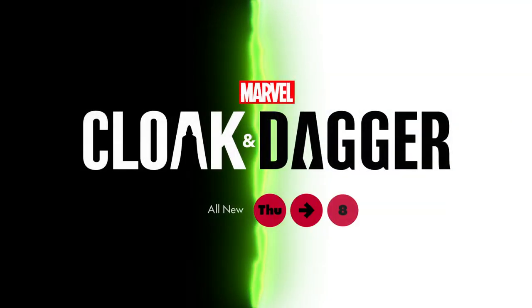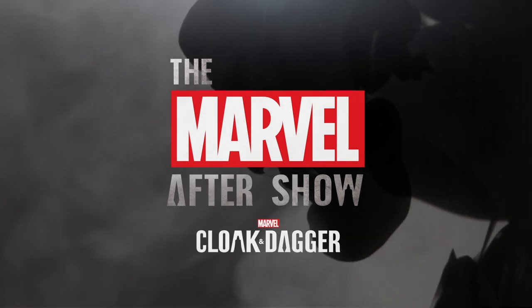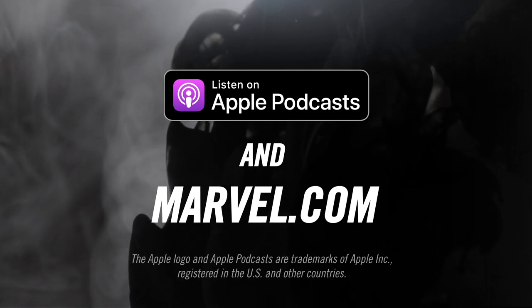Thank you so much for giving us a little bit of the 411 on the wardrobe for Marvel's Cloak & Dagger. Make sure you watch Marvel's Cloak & Dagger Season 2 on Thursdays at 8 p.m., only on Freeform. And after you watch, listen to the Marvel After Show — new episodes each Thursday following a new episode, available on marvel.com and everywhere you listen to podcasts.